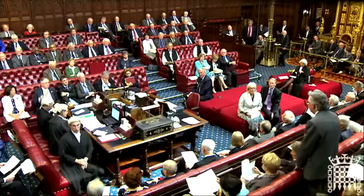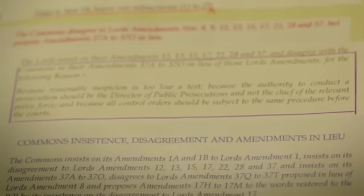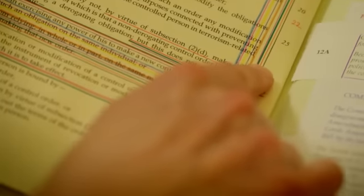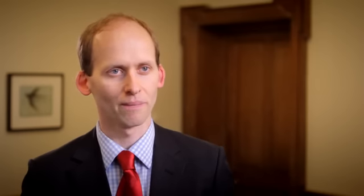The next stage is called report stage, and this time they go through the bill line by line again, but the amendments are right down to the nitty-gritty. These are changes that people really want to make, and so quite often we get more votes at report stage because people really want to push the government and find out how many people agree with them. Not contents: 218 — therefore the not contents have it.